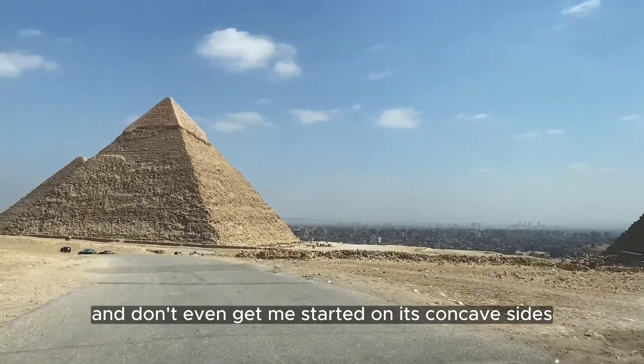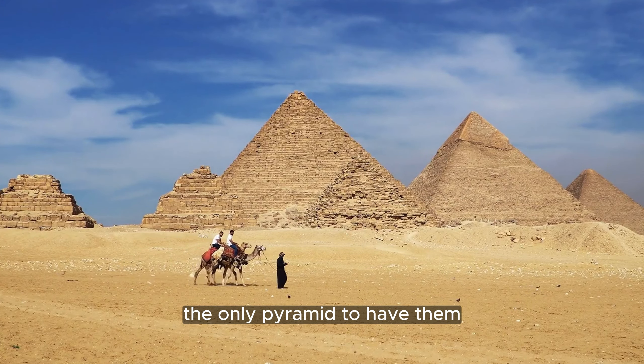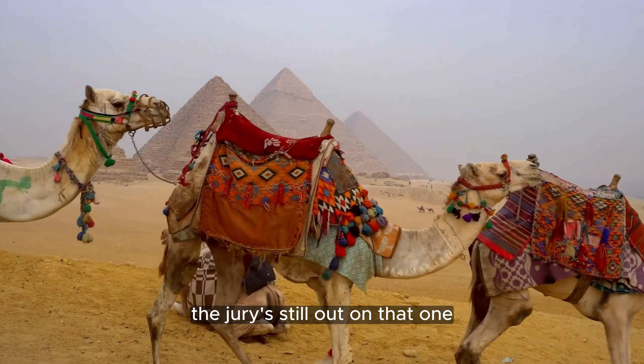And don't even get started on its concave sides — the only pyramid to have them. A design quirk or an intentional feature? The jury's still out on that one.